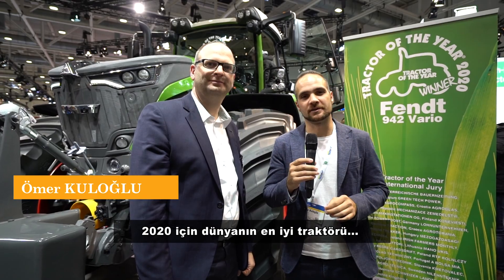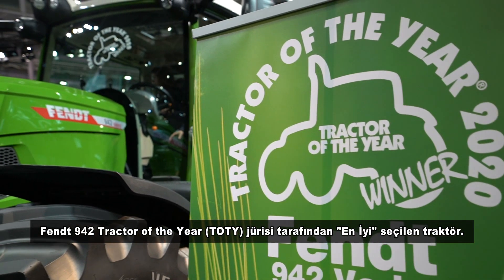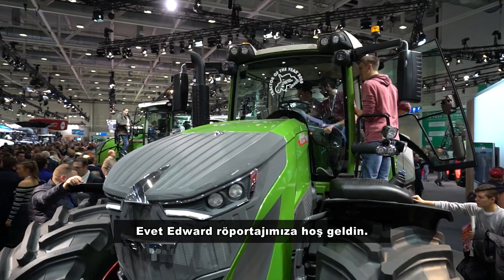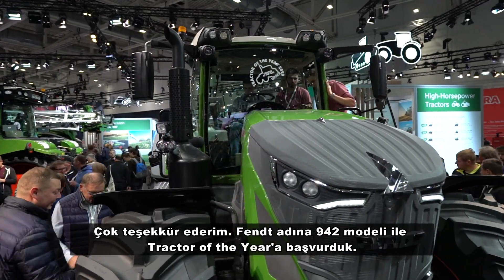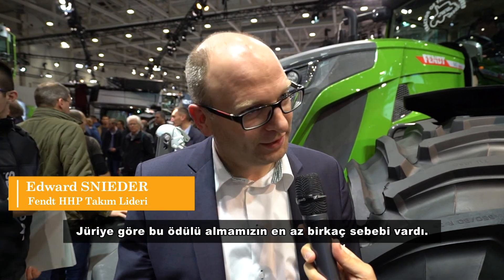World's best tractor for 2020 — the Fendt 9 Series is the best tractor that the Tractor of the Year jury selected. We are with Edward, who will tell us the features of this beauty. Edward, welcome to our interview. We applied with the 942 Vario from Fendt for Tractor of the Year 2020, and we finally managed to claim the reward to be the best tractor.